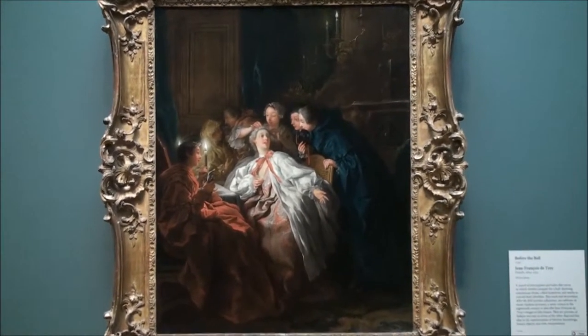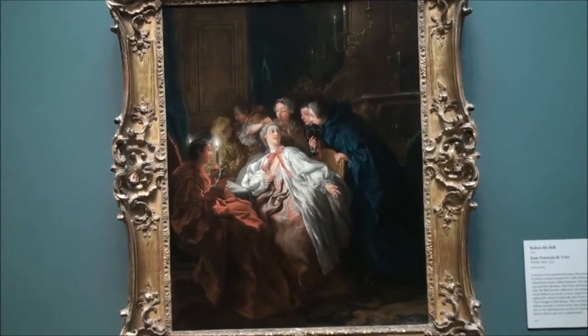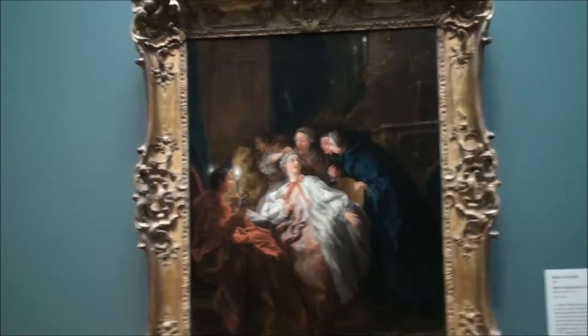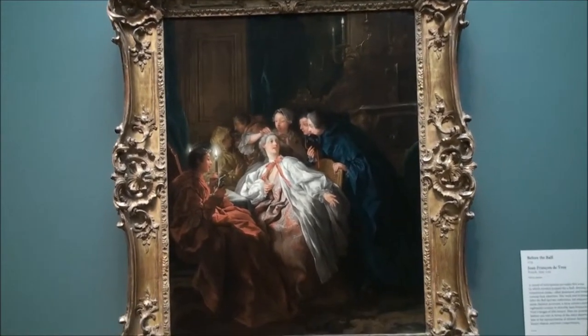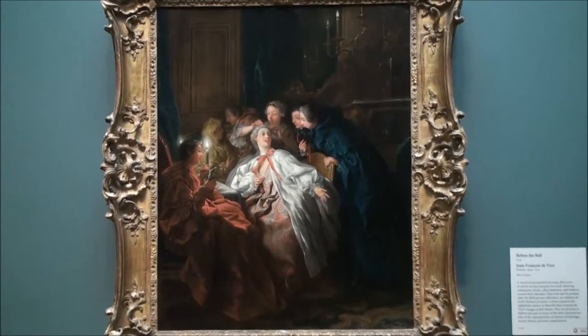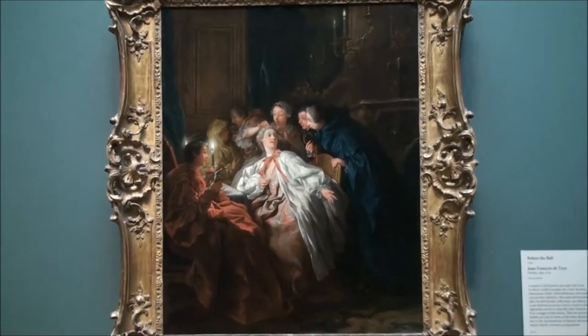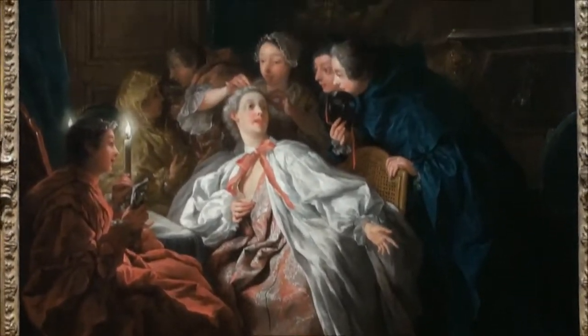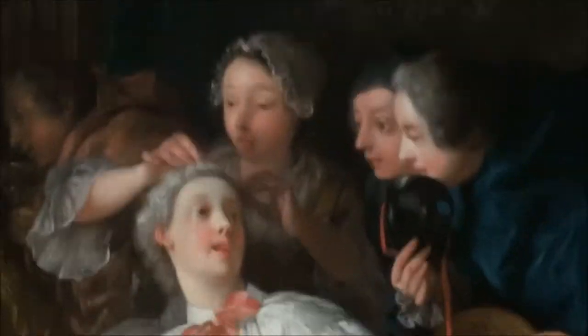This is the painting Before the Ball by Jean-François de Troy, the French painter, from the 1600s to the 1700s, a bit later in the heyday of painting. These women are probably aristocrats and they're getting ready for a ball. This lady has all of her servants attending — she seems very happy. You see one of the masks she's going to wear to this masquerade ball, called a domino.